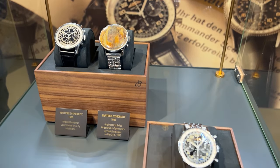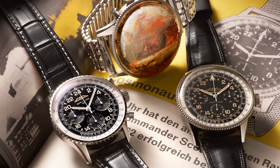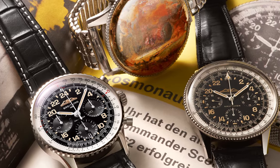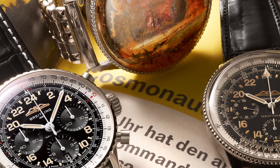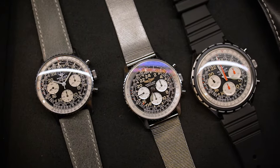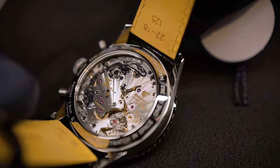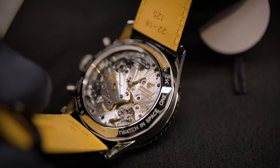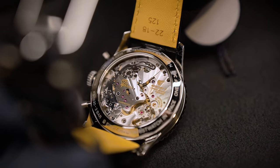Following Breitling's modern retro style, this new Cosmonaut features a lot of the design cues of the old Cosmonaut — for example, the beautiful 24-hour dial. But it also implements new technological advances, like the bezel, which is not made out of steel but instead is made out of platinum. Other features include an open caseback where you can see the movement, which was specially created for this watch and is a hand-wound movement — and that is very, very pretty.